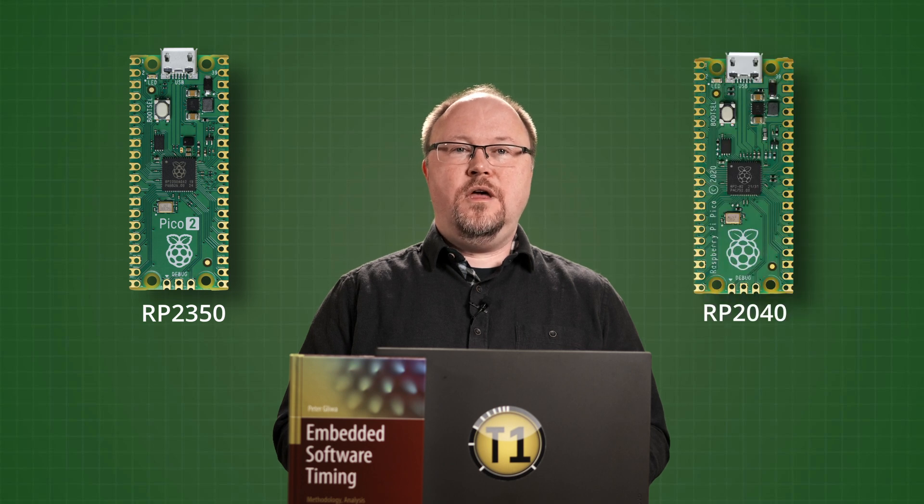Welcome to this video on the Raspberry Pi Pico 2 and its advantages over the original Pi Pico. I am your host, Christian. We analyzed the execution speed as well as the memory footprint of identical C code compiled for both boards. Since the hardware and SDK are quite new, the numbers we are going to show you should be considered an impression, not a comprehensive and eternal judgment on the Pico 2.